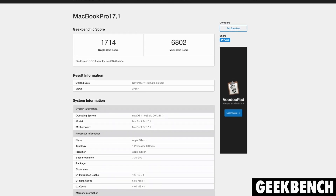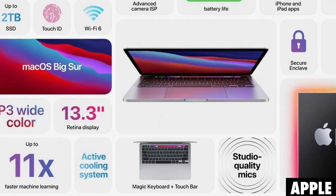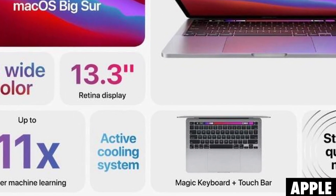Then about six hours later, the M1 MacBook Pro's benchmarks started being leaked. We saw a 16GB model have a single-core score of 1714 and a multi-core score of 6802. Now we did expect the single-core score to be better in the MacBook Pro due to the active cooling system, but it's very interesting to see that there's over a 600-point difference between the MacBook Air and the MacBook Pro, with the MacBook Pro actually having worse performance.